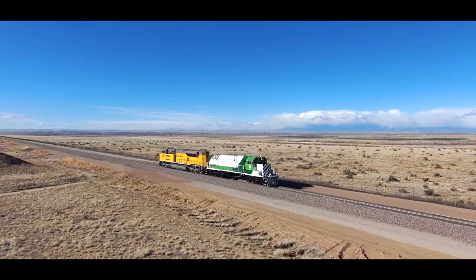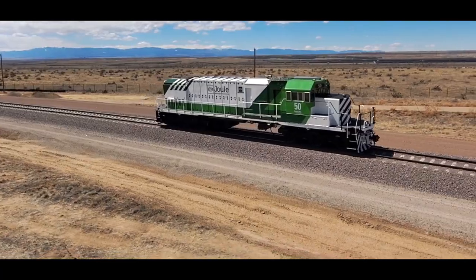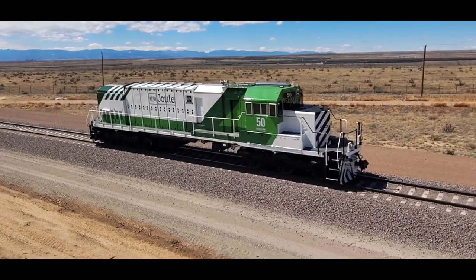The only liquid in the locomotive is coolant. So there's no fuel leaks, there's no smells, there's no corrosion. It's very clean and it's very simple.